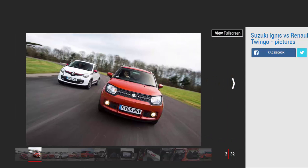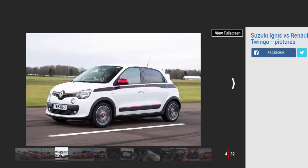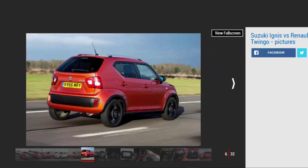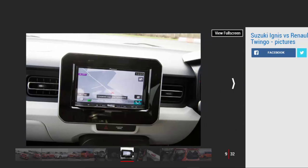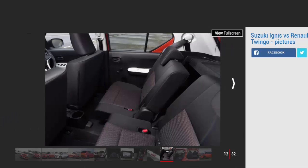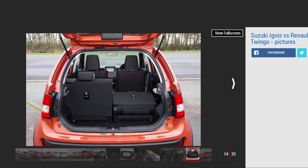Suzuki has a strong small car tradition, so it's no surprise to find it has introduced a fashionable new city car that aims to attract a raft of new buyers. The Ignis takes its cues from rugged crossover models, and the runabout resurrects a badge last seen a decade ago. Featuring chunky proportions and a high riding stance, the Suzuki aims to cut a dash in the mainstream city car class. However, it's not the only urban runaround that does things differently. The Renault Twingo snubs convention with its rear-engined layout, while its range of personalization options helps it stand out further from the crowd.